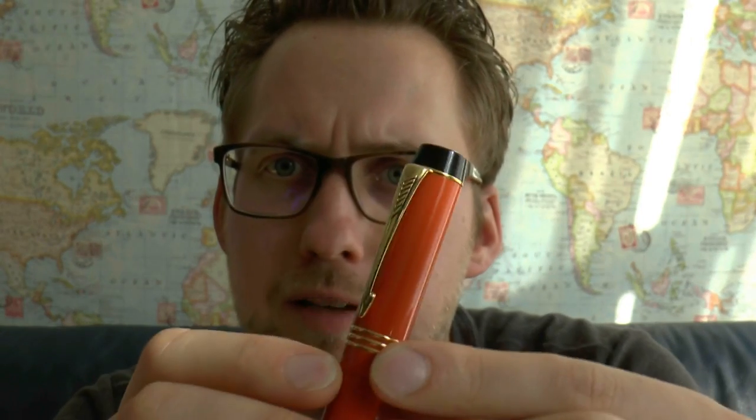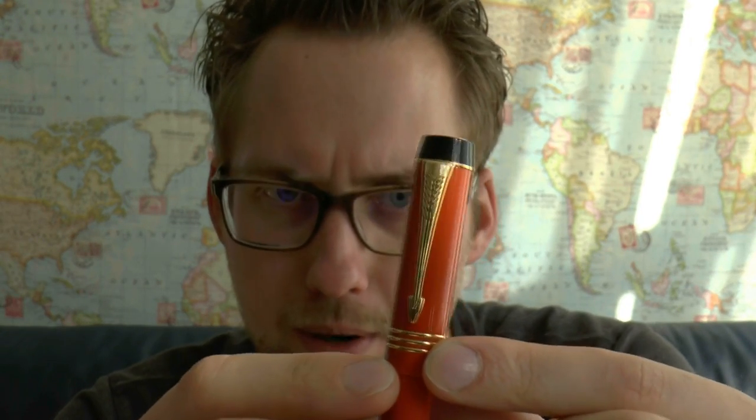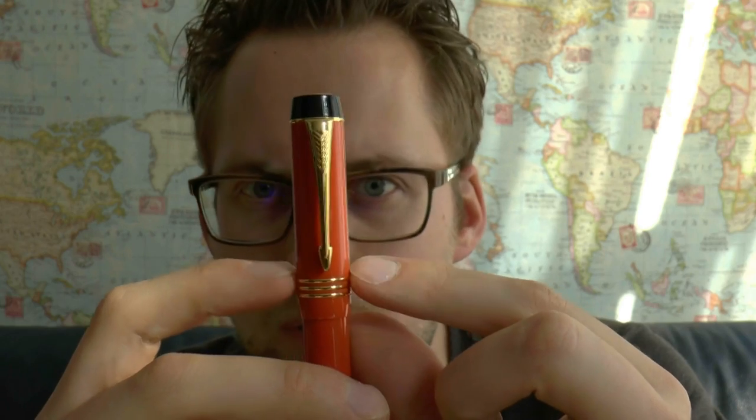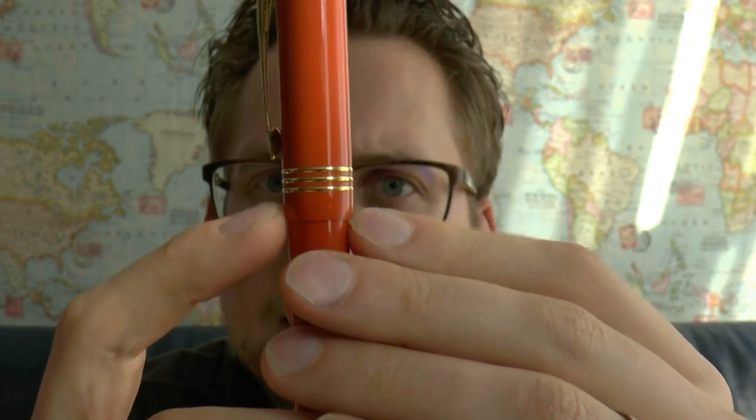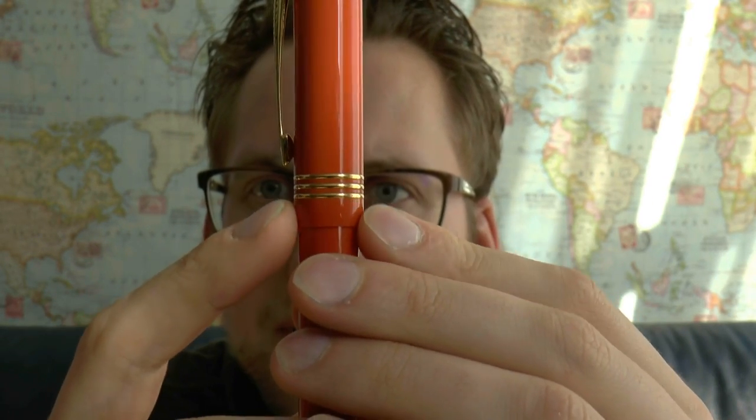We have the clip — of course the standard arrow clip Parker uses. And no less than three gold rings, which sets it apart from most other Duofolds that have one or maybe two. I'm not a Duofold expert — ask someone who knows what they're talking about. It tapers down slightly, then you get the barrel.